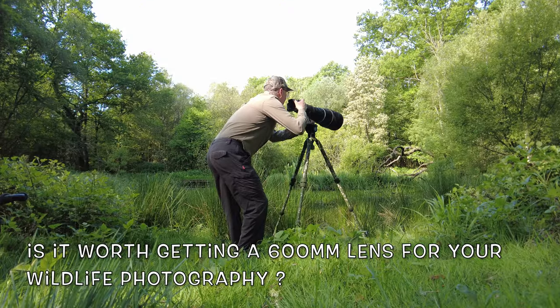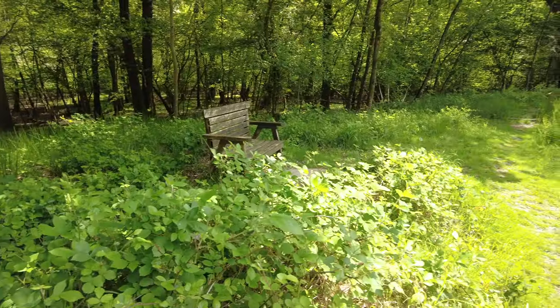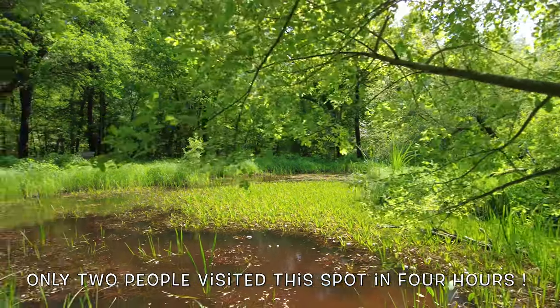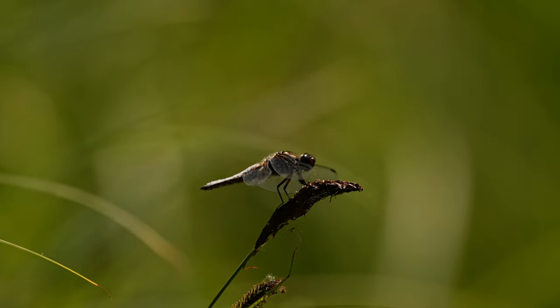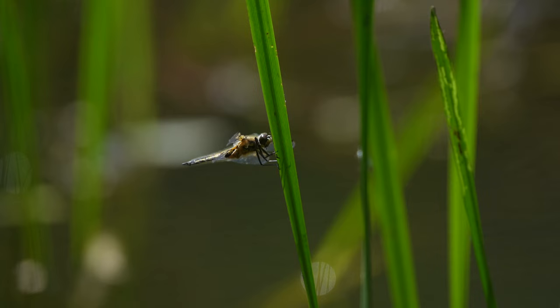The question we're answering today is: is it really worth getting a 600 millimeter f/4 for your wildlife photography? We're here at King Charles Pond, Blackmoor Copse, Wiltshire, UK, and we've brought along the 600 millimeter. Unbelievably, we're going to use it for dragonflies. We've had broad chasers going like mad, darters, and another dragonfly I haven't even identified yet — amazing.